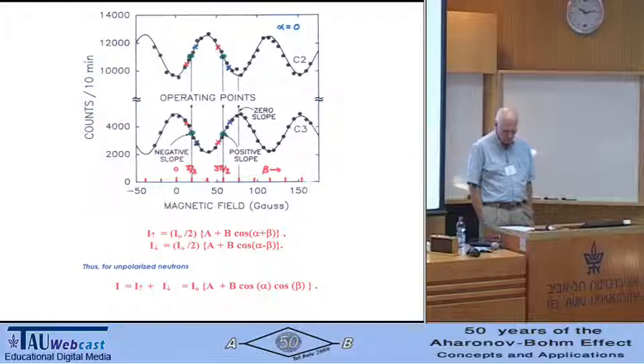We set alpha — the spin-independent phase — to 0 using gravitationally-induced quantum interference, sometimes called the COW effect after the authors of the original experiment. There simply wasn't room in the interferometer for an aluminum phase flag, so we tilted the interferometer by a small amount about the incident beam. We then set beta — the spin-dependent phase shift — from the spin precession interferogram to be either π/2 or 3π/2, to select whether we want a positive or negative slope operating point.